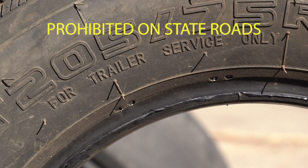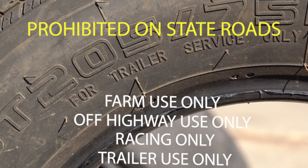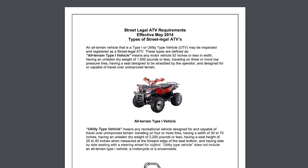Nor can they display the following prohibited markings while operating on state roads: farm use only, off-highway use only, racing only, and trailers only. The only vehicle type exempt from this rule are street legal ATVs.